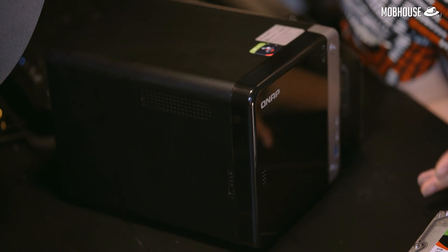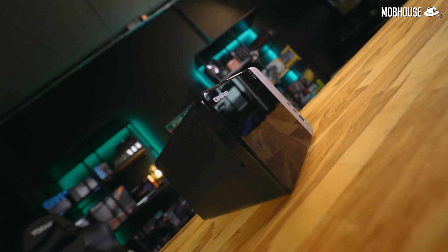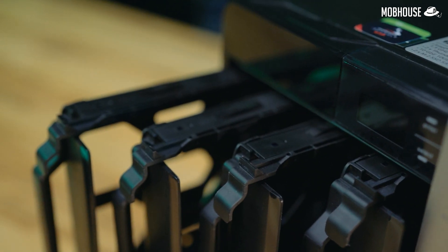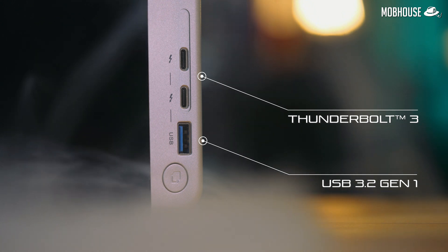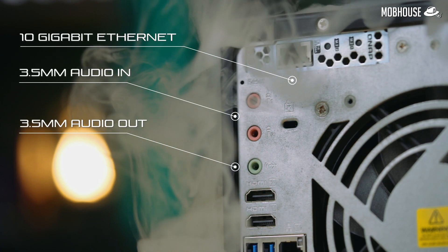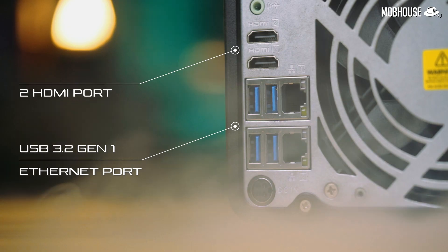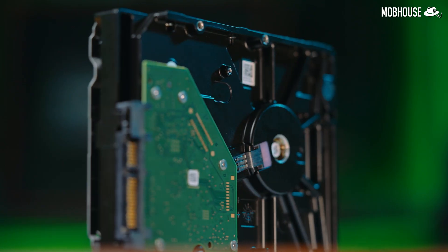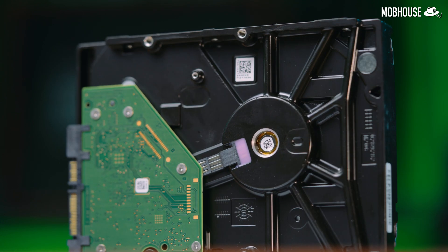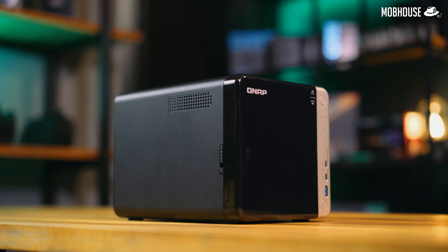Take this QNAP TS453BT3 4-Bay NAS for instance. Not only does it have the Intel Celeron J3455 Quad-Core processor that can run up to 2.3GHz in boost, it also has two Thunderbolt 3 ports, one 10GB Ethernet port, and two SATA M.2 SSD slots. We have decked this NAS out with 4 IronWolf 8TB drives for a total of 32TB of storage depending on your RAID configuration. Don't judge a NAS by its cover — it may look like a toaster, but it runs like a dream and serves like a server.